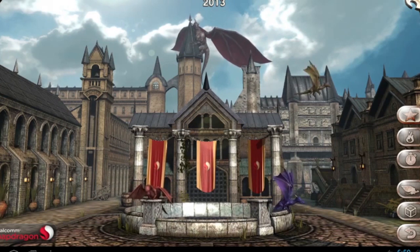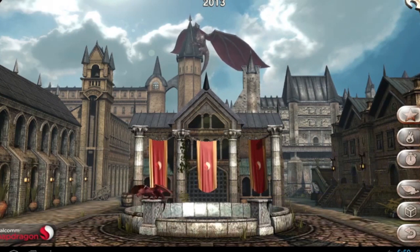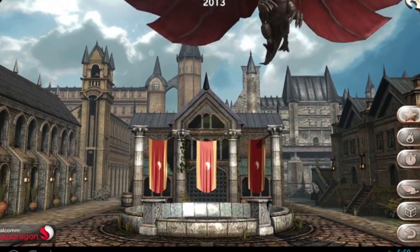The first thing to note is that the Snapdragon 800 contains a quad-core CPU with each core running at 2.3 gigahertz, which will offer a 75% performance improvement over the already fast Snapdragon S4 processor.